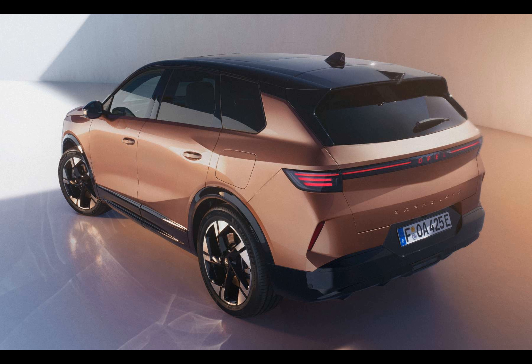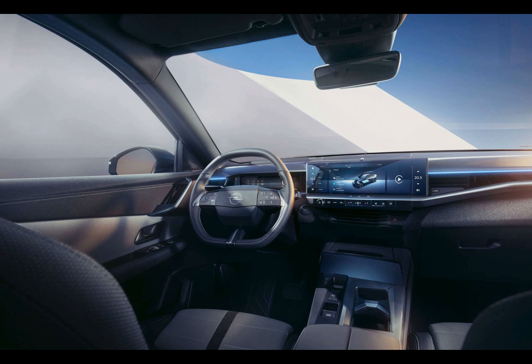The Opel Grandland measures 4,650 millimeters in length, 1,905 millimeters in width, and 1,660 millimeters in height, with a wheelbase of 2,784 millimeters. This model introduces the striking IntelliLux display featuring 51,200 individual elements — 25,600 on each side. The Blitz emblem at the front and Opel branding at the back will be continuously illuminated using advanced technology.